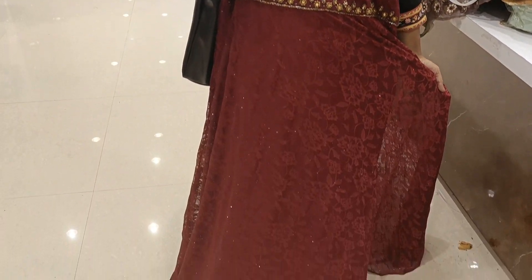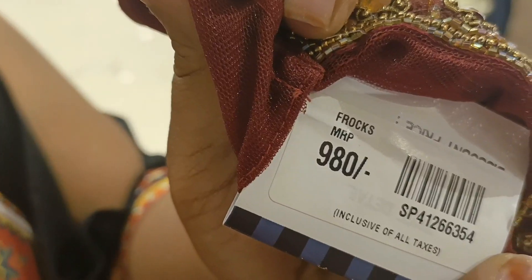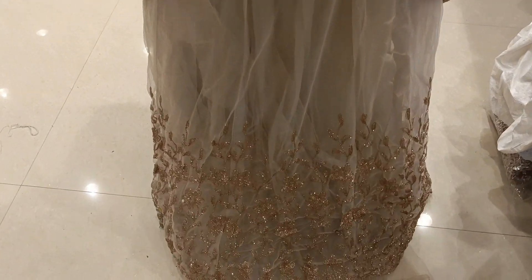It is simple and elegant. This frock costs just 980 rupees. The next party wear frock features pastel colors.